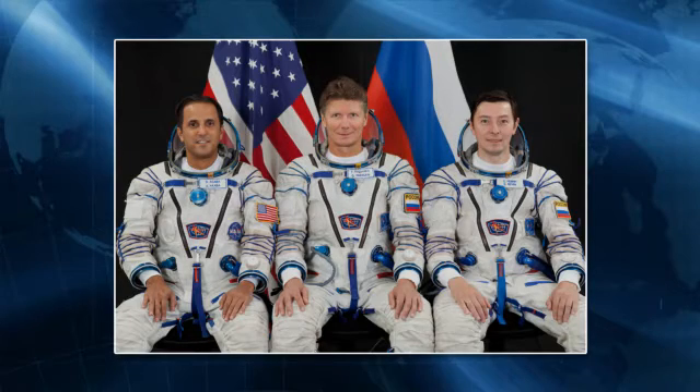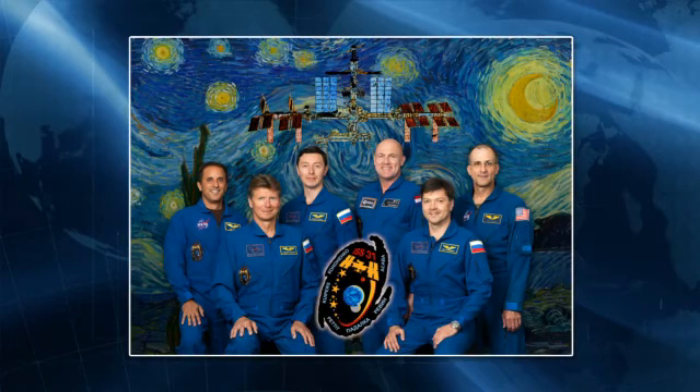Once they launch, they will bring the total count of astronauts on board the station back up to six: three Russian cosmonauts, two NASA astronauts, and one European Space Agency astronaut.